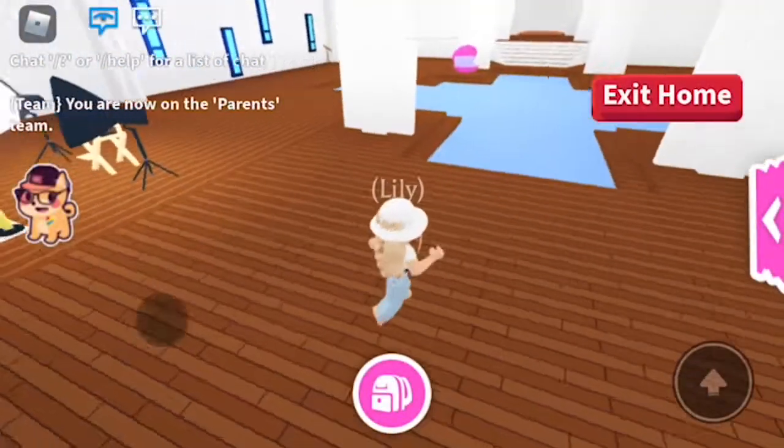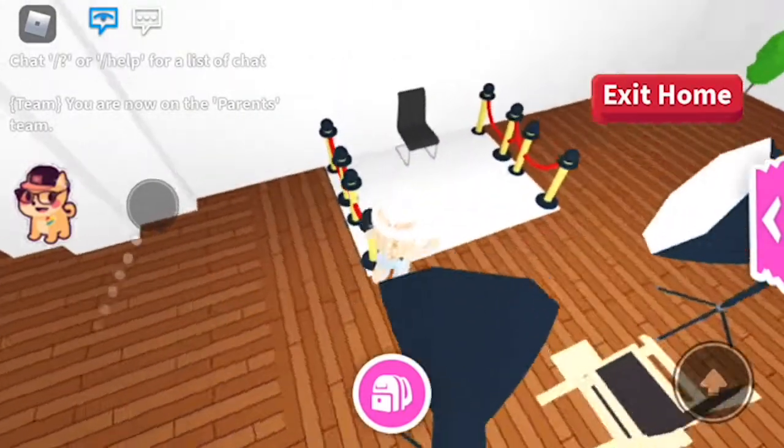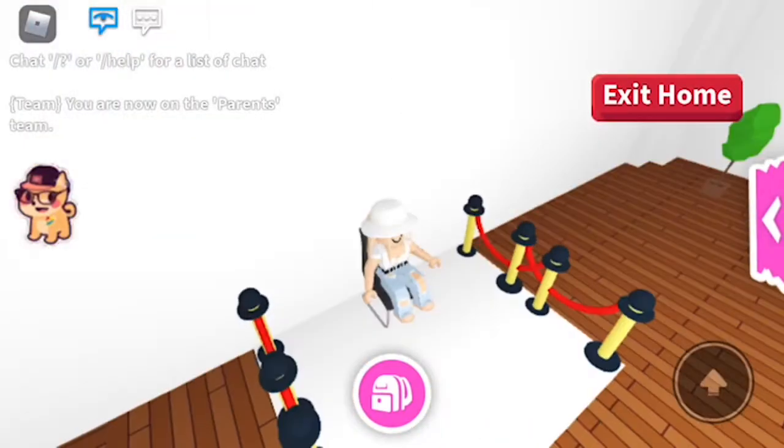And hold me in your arms. Hi guys, welcome back to my channel. In today's video I'm going to be doing an Adopt Me Mermaid Mansion house tour. So the first thing you see is my giveaway.